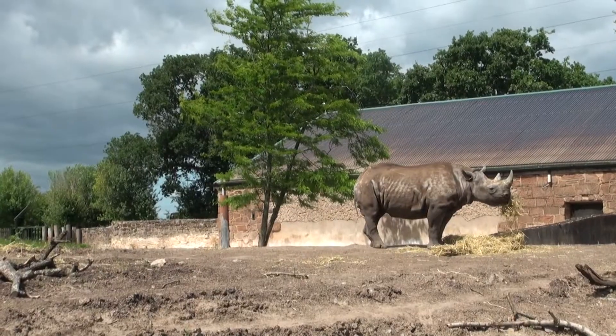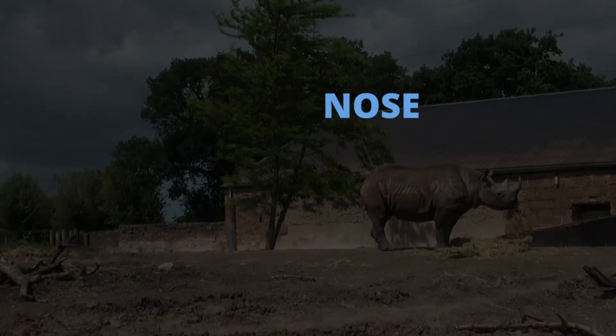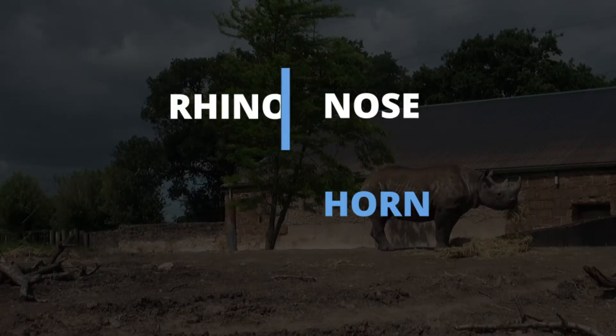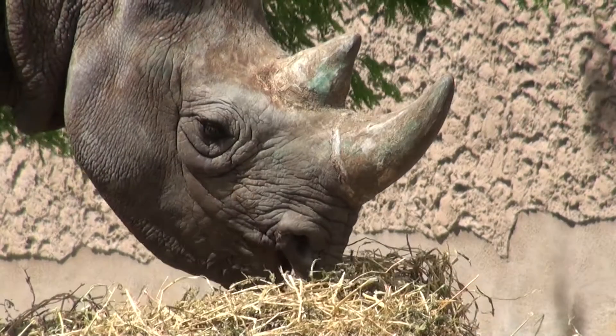Rhino is short for rhinoceros, which is a Greek word — 'rhino' meaning nose, 'seros' meaning horn. Rhino horns grow for